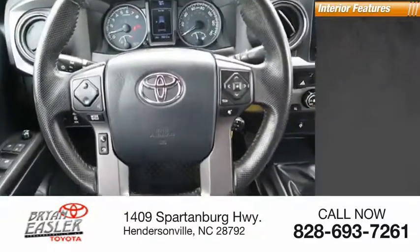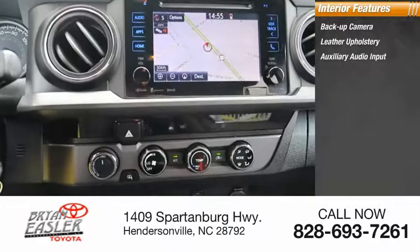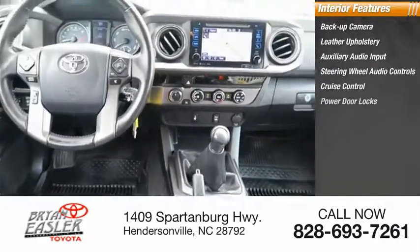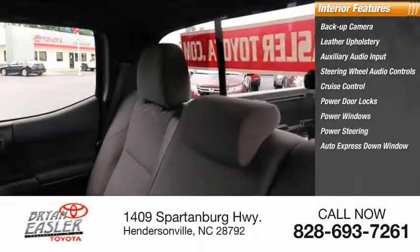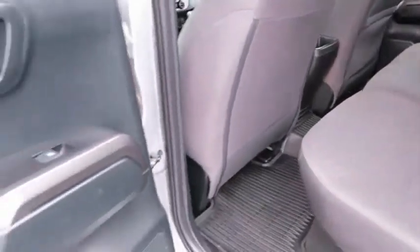Inside you'll find a backup camera, leather upholstery, auxiliary audio input, steering wheel audio controls, cruise control, power door locks, power windows, power steering, auto express down window, and a navigation system. Wouldn't you look great in this vehicle?